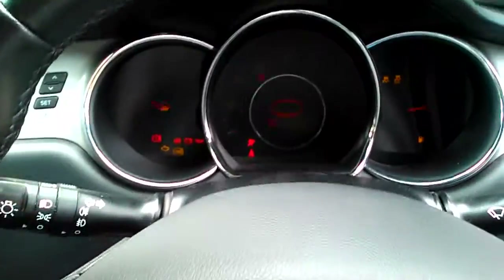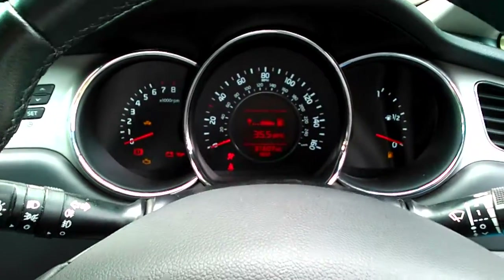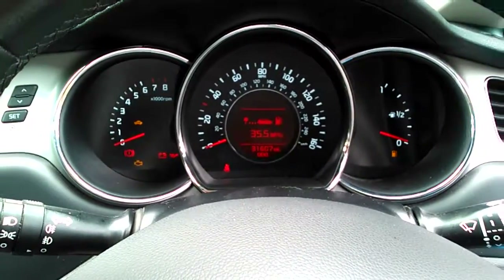This car comes with just a little over 31 and a half thousand miles.